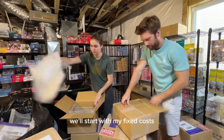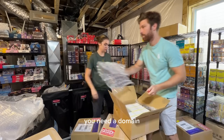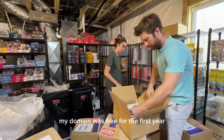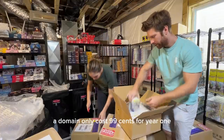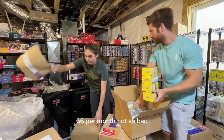We'll start with my fixed costs. Fixed cost number one: my domain. If you want to have a legitimate business, you need a domain — don't let anyone tell you otherwise. In fact, a domain is the first thing you should get. My domain was free for the first year as it came with my Wix subscription, but typically a domain only costs 99 cents for year one and $20 per year to renew. We'll call that $1.66 per month.